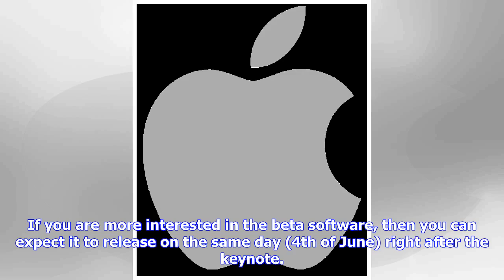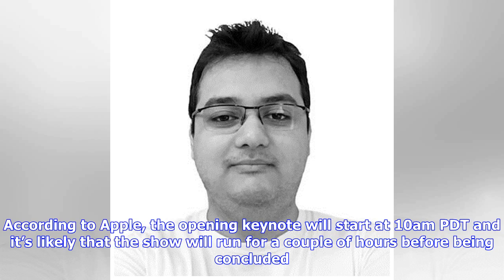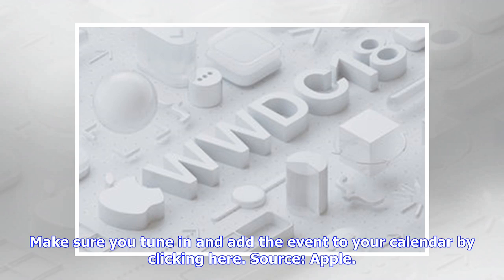If you are more interested in the beta software, you can expect it to release on the same day, the 4th of June, right after the keynote. According to Apple, the opening keynote will start at 10 a.m. Pacific Daylight saving time, and it's likely that the show will run for a couple of hours. Make sure you tune in and add the event to your calendar.